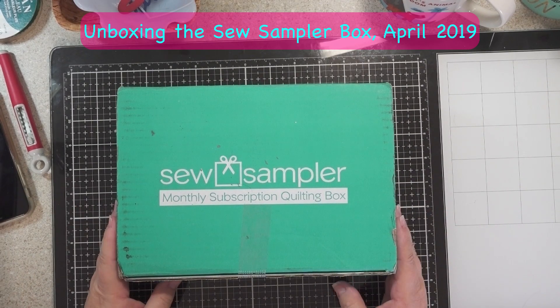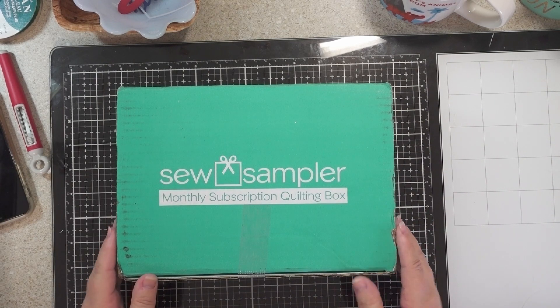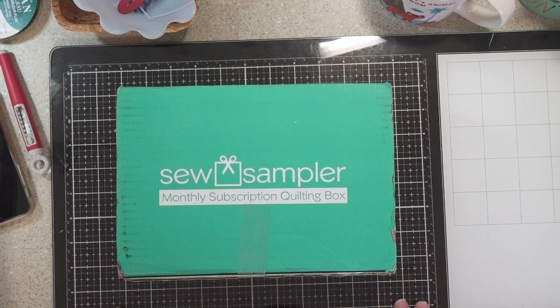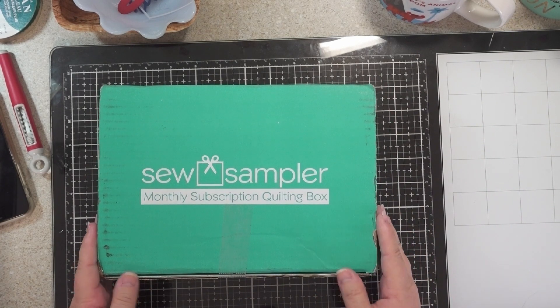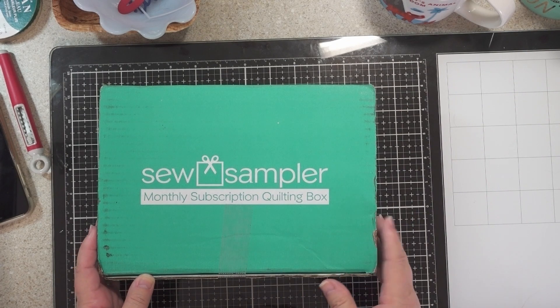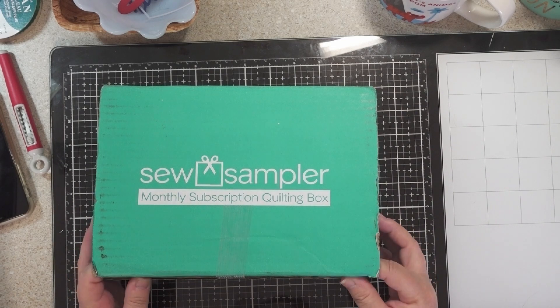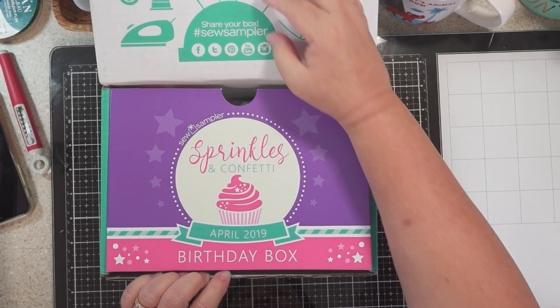Hi again! I just received my Sew Sampler box this past week. I've been so behind in doing my openings that I thought I would try to get this done within a few days of getting it. This is for April — we're still in April — so let's open it up and see what we got.